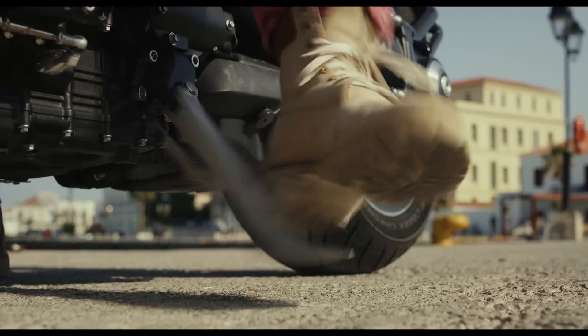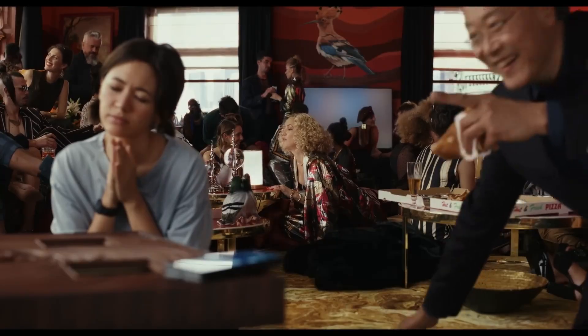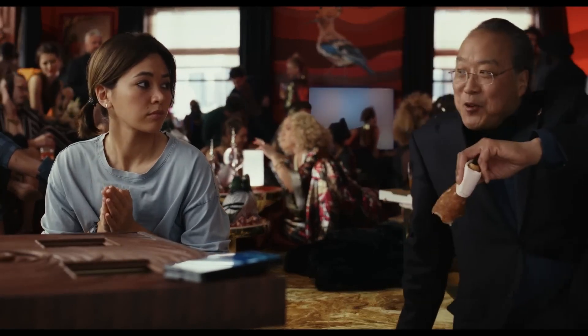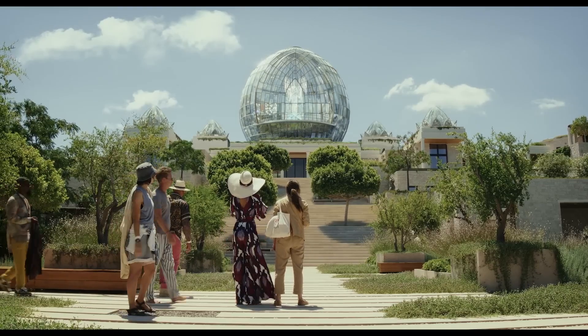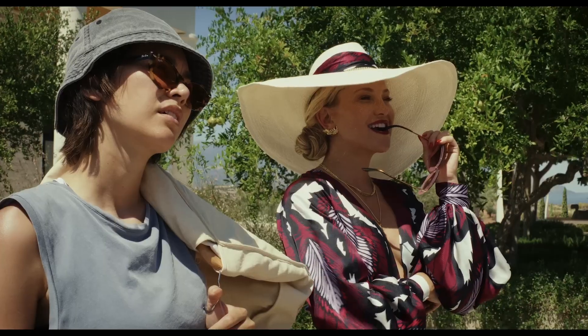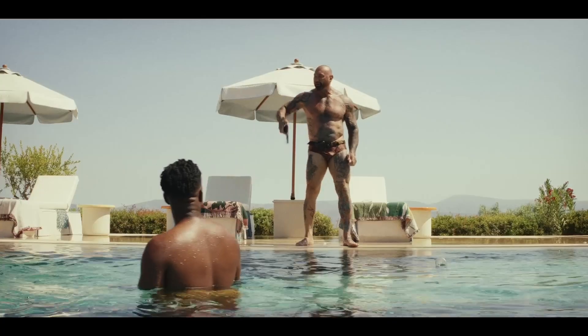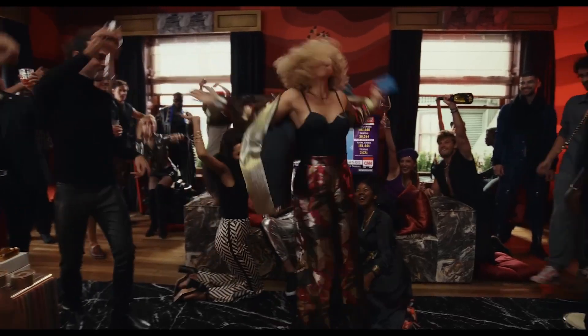Even though Glass Onion is a slightly heightened film, giving each character a harsh, unique color would be a little too unrealistic. So the film has the task of giving every character a unique look, but also designing them in a way that fits the mold of 21st century characters — like the tech billionaire, the influencer, or the fashion icon.